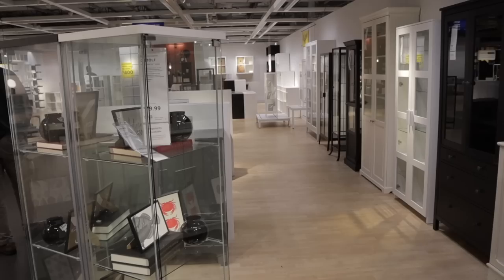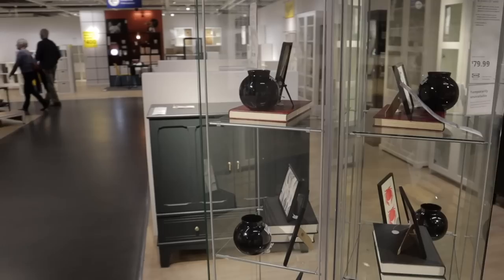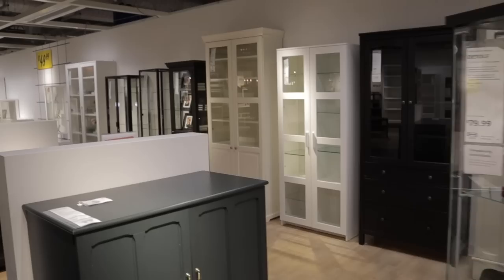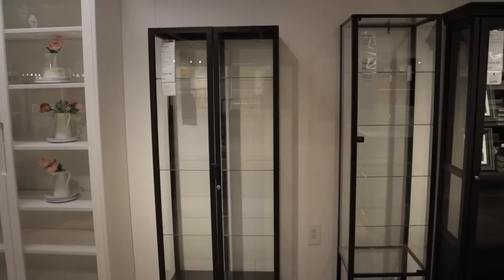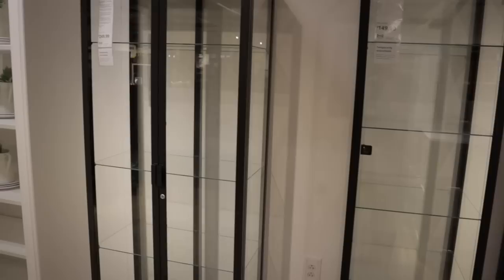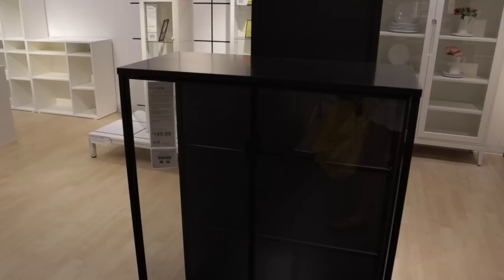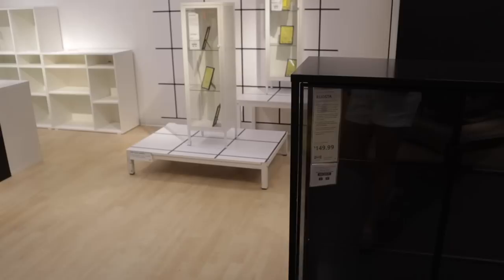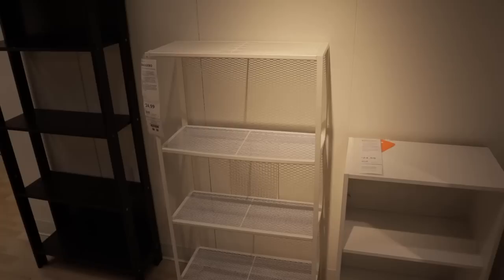Here's the section with greenhouse cabinet options. The Detolf is $79.99 — they do sell out, so finding it in stock is a good find. These are great because they're clear on all sides. The Milsbo is what I have — fabulous. There's also the Klingsbo at $149, the Milsbo at $249. Here's another one, the Rudsta — this one's becoming very popular as an Ikea greenhouse cabinet. There's also the Baggebo at $49.99.